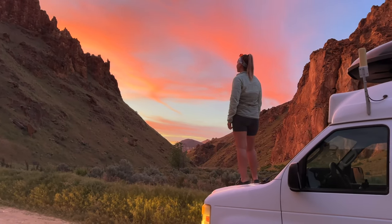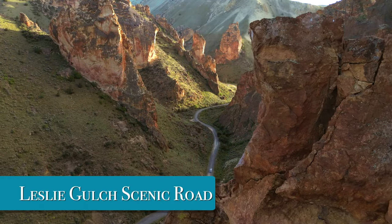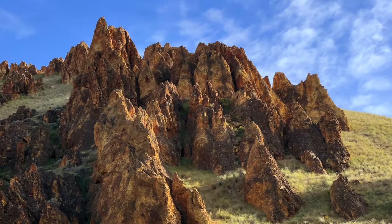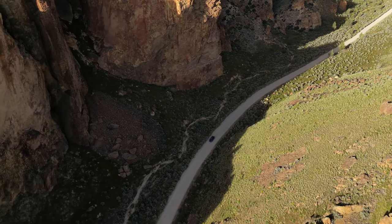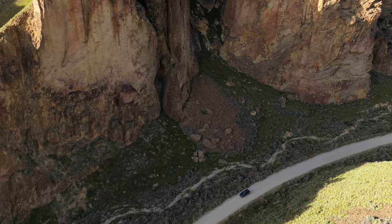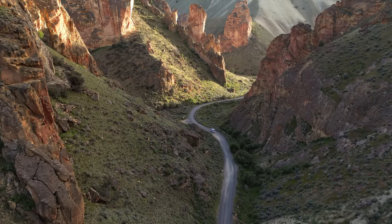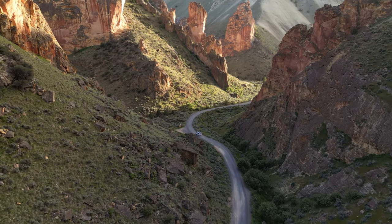Here are our top things to do in Leslie Gulch. First, drive the Leslie Gulch Scenic Road. These jagged rock formations line the road, creating a stunning canyon with changing scenery around every turn. The tallest and most dramatic parts of the gulch are around Upper Leslie Gulch Trailhead and just past the Juniper Gulch Trailhead, so don't be in such a hurry to get to the end that you forget to enjoy the scenery along the way.